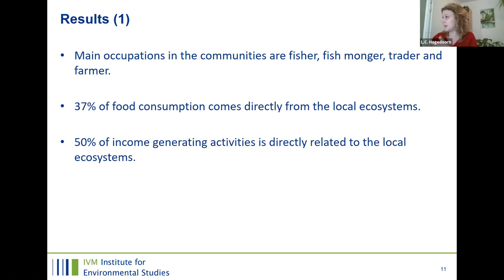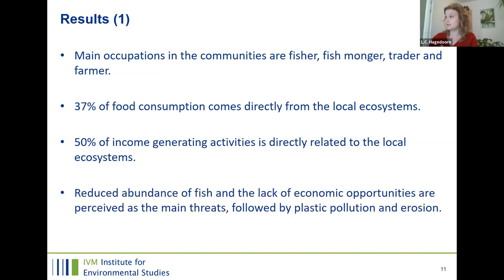Most of the main occupations are directly related to ecosystem activities. In terms of food and income dependence, 37% of food consumption comes directly from local ecosystems — they eat the fish they catch themselves. For income, about half of all income is related directly to local ecosystems due to fisheries. It seems unsurprising that reductions in fish abundance are perceived as a main threat by the community, as is lack of economic opportunities, since the ecosystems are degrading. Plastic pollution and erosion problems were also commonly mentioned threats.